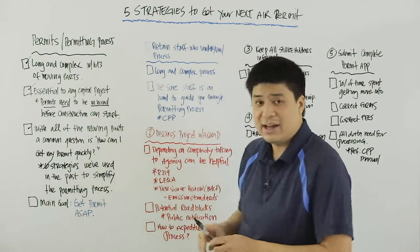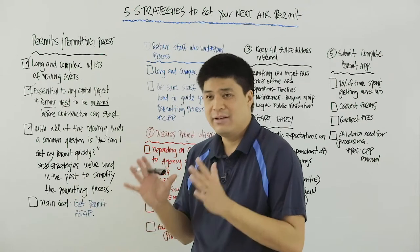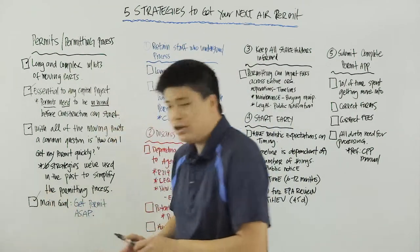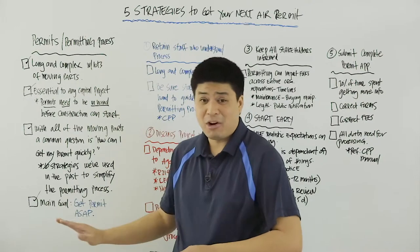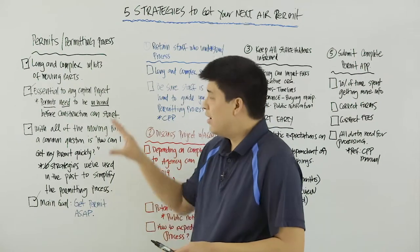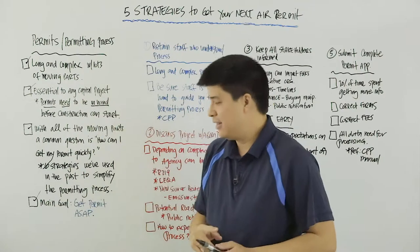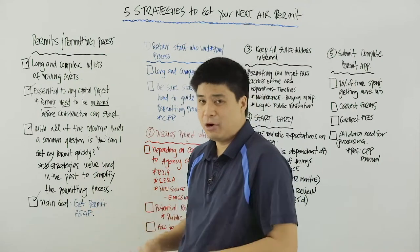These five strategies are ones we've used in the past to simplify the permitting process for our clients. The main goal when going through the permitting process is just to get the permit, and get the permit as soon as possible so that you can start construction of your capital project. The quicker you can get a permit, the quicker you can start construction and get on your way to doing the next big thing. Today we want to talk about the five strategies that you can use to simplify the permitting process.